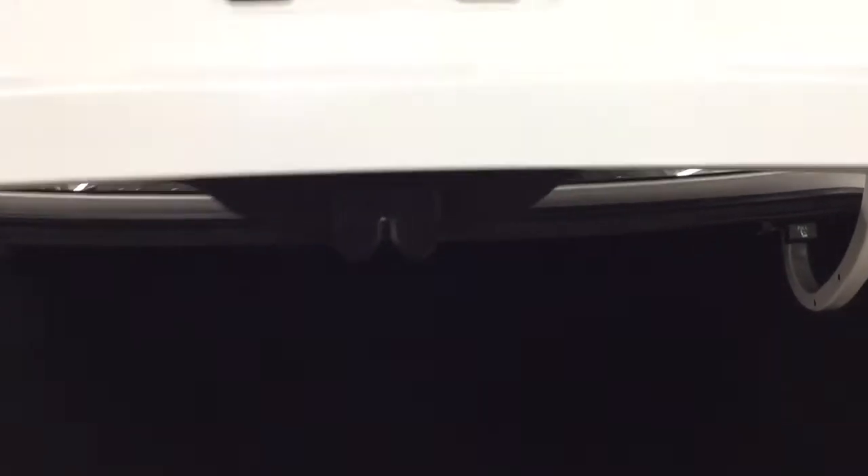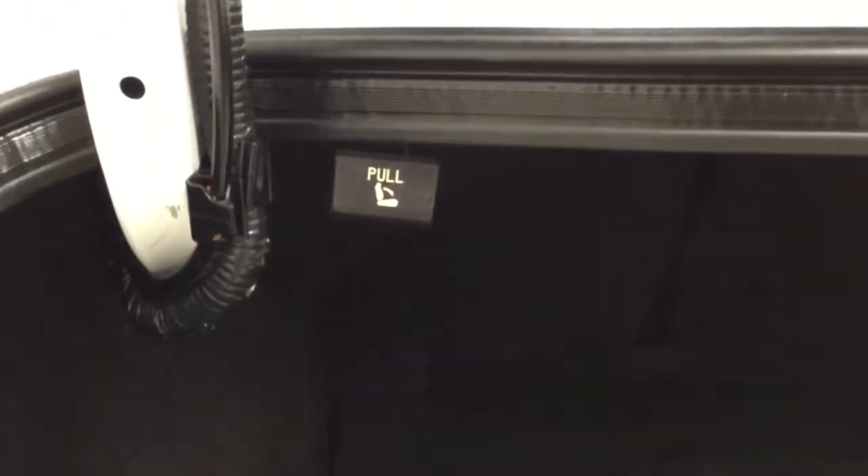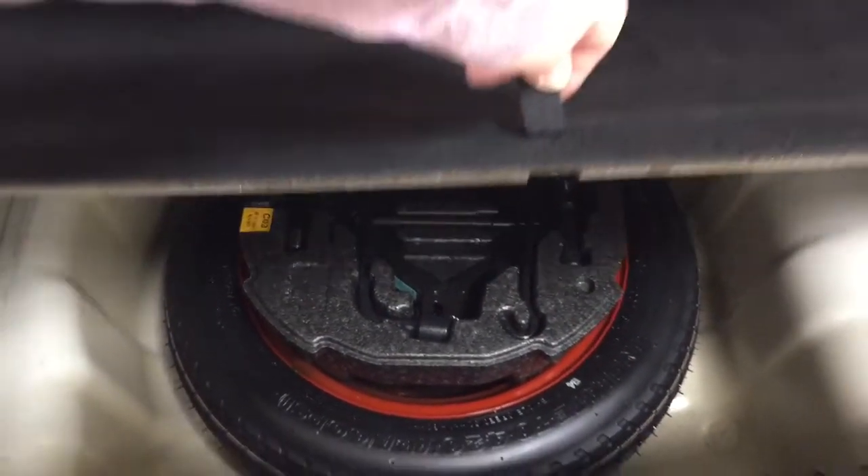Closing in on the rear cargo space, as you can see, you do have a foldable rear seat. You fold it down by pulling on one of the two tabs that you see up top there. And then if we take a look underneath the floor, you're going to find your spare tire as well as your jacking tool kit. So if you do find yourself in a bit of a pinch, you know exactly where it's located.